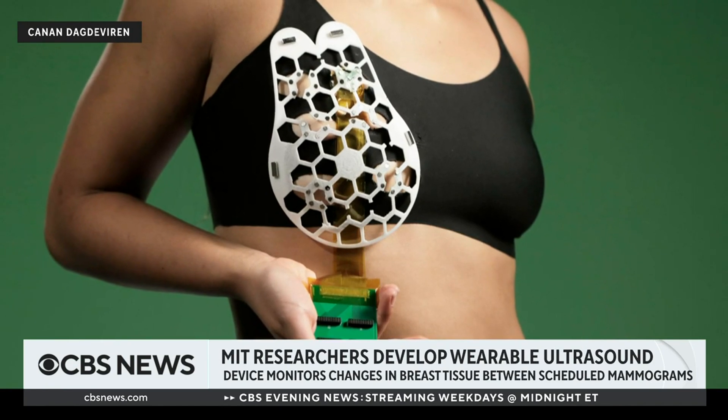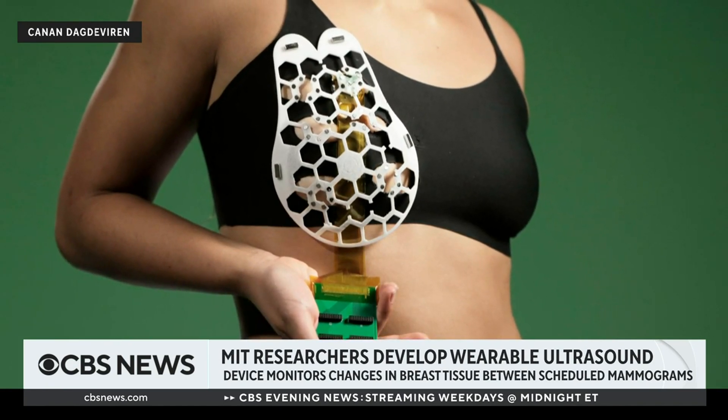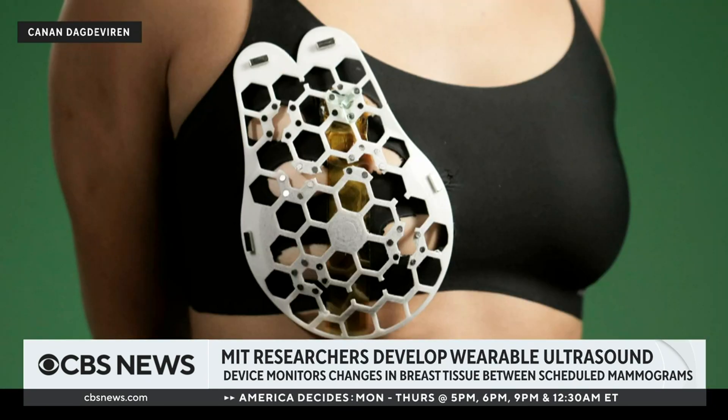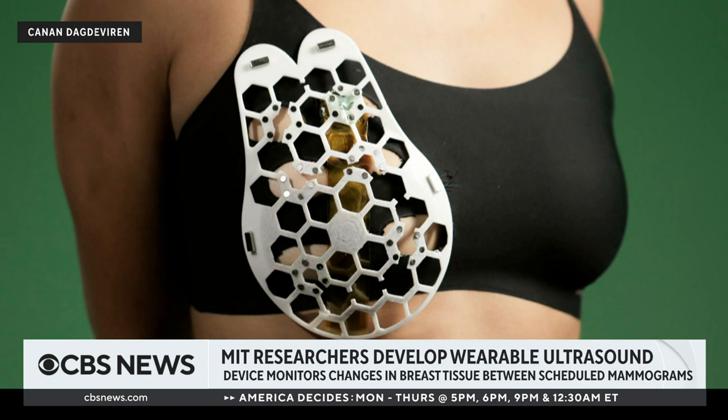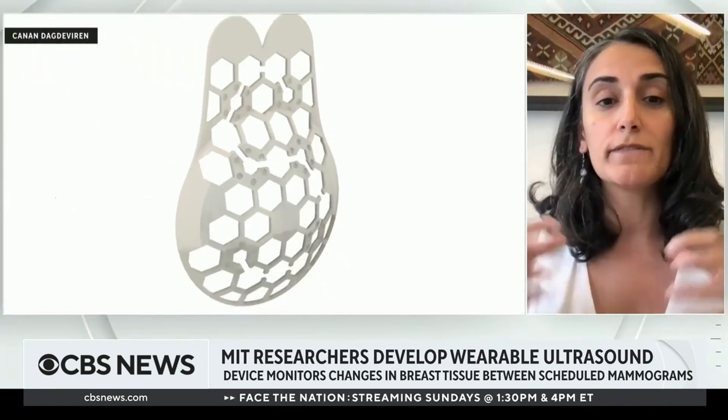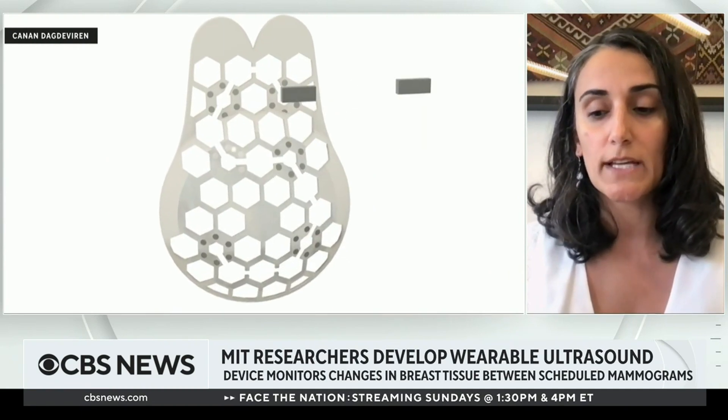This device is particularly designed for high-risk women who go through frequent breast screening. Mammography is the current standard way of screening breast tissue. However, we can only get mammography every other two years because the risk-over-benefit ratio is quite high due to the radiation from mammography. And by the time you have your second mammography — as the first one was clear — half of these high-risk women have already developed cancer in between the two scans, which is called interval cancer.